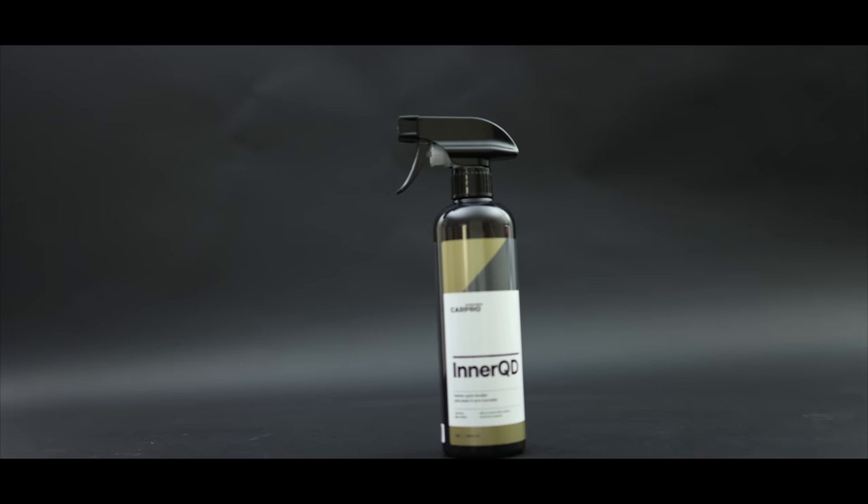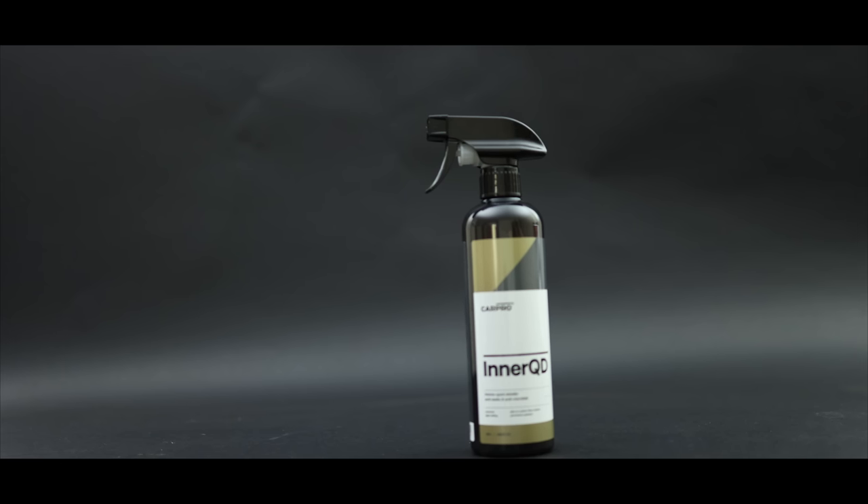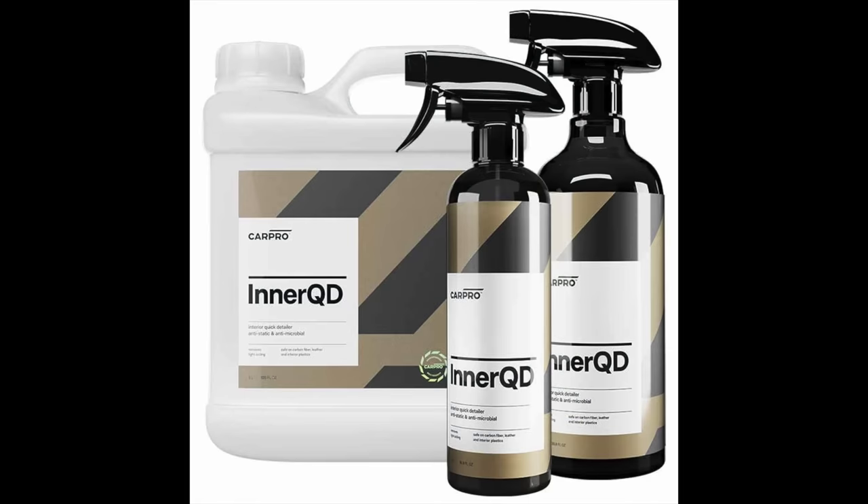Now, it's certainly not the cheapest product, but you're typically just applying a few sprays to a cloth and wiping down large areas, so even a small bottle tends to go a long way. You can also buy it in bulk, which basically halves its price, and you'll probably be set for the next few years.